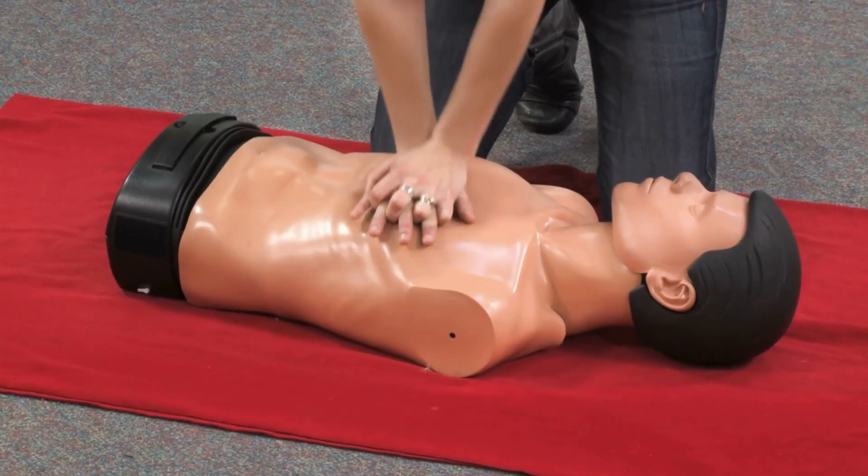Wait for 9-1-1 to arrive. If the person doesn't revive in two to three minutes, you can repeat the process — roll them back on their back and administer a second dose into the other nostril if you have a second device, then wait for help to arrive. You may also need to perform CPR until help arrives. You can also visit the National Harm Reduction Coalition website, which has a Narcan finder to locate it in pharmacies or vending machines near you.